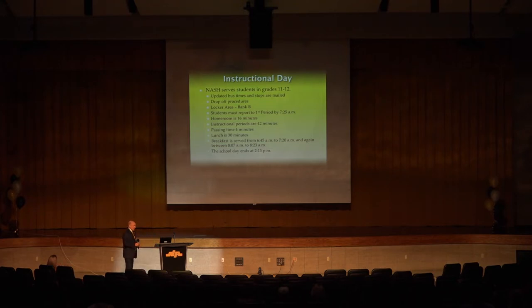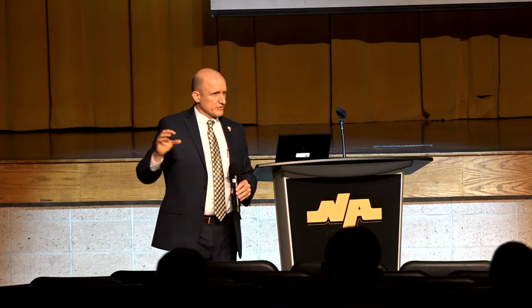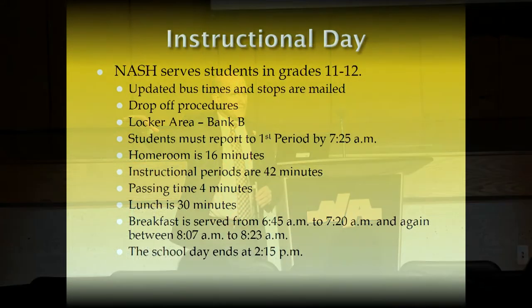We also have a lot of after-school activities that students are able to stay for. As far as your locker bank — all juniors this year, your locker bank is Locker Bank B. In Tyler, your locker number begins with a B. That's the locker bank as you leave the auditorium and take a right — lots of yellow lockers out there. Your locker bank stays there as juniors, and as you progress to seniors your lockers will stay in that same area as well.